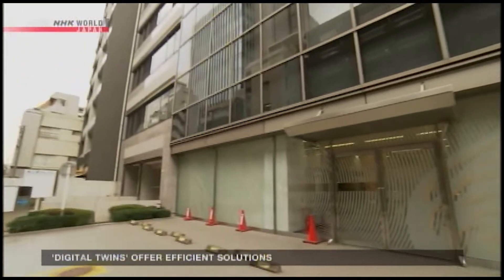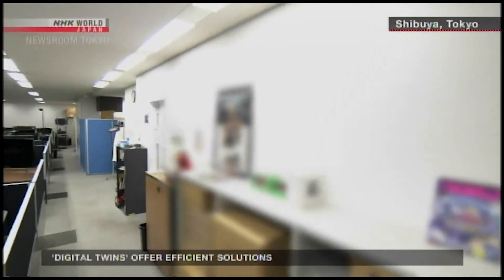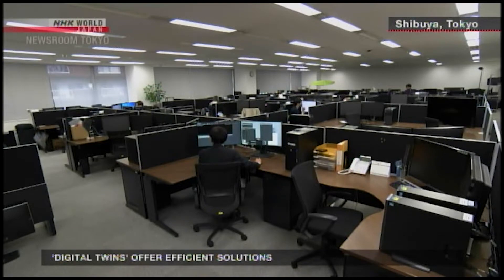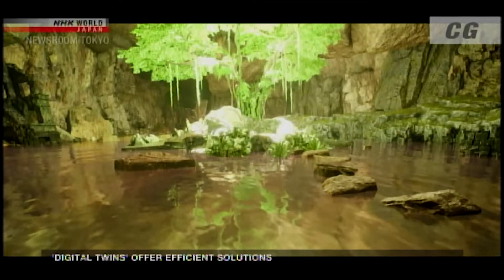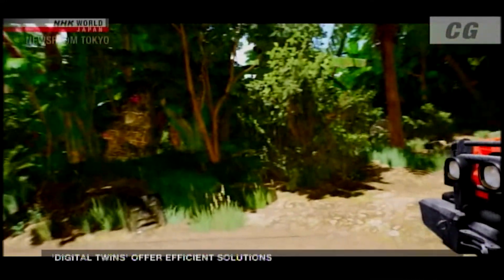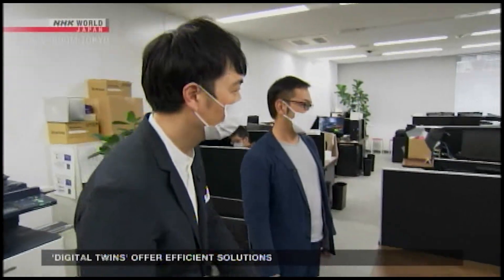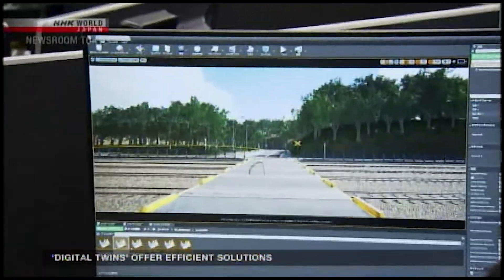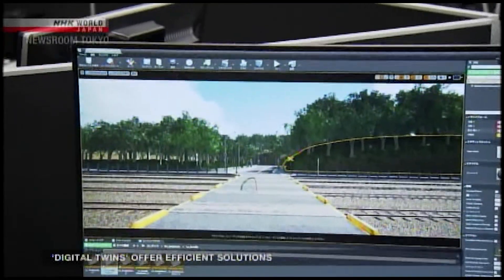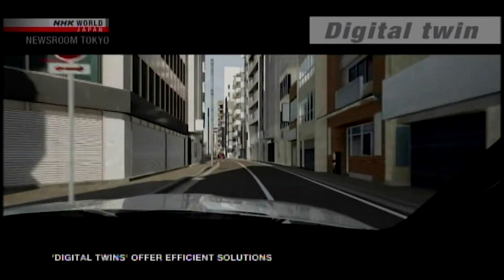Over in Japan, a video game company is playing a key role in the emerging industry. The Tokyo-based firm specializes in computer graphics and has produced lifelike visuals for countless games. About two years ago, it started creating digital twins for companies in a variety of industries. This one reproduces conditions on a Tokyo street.